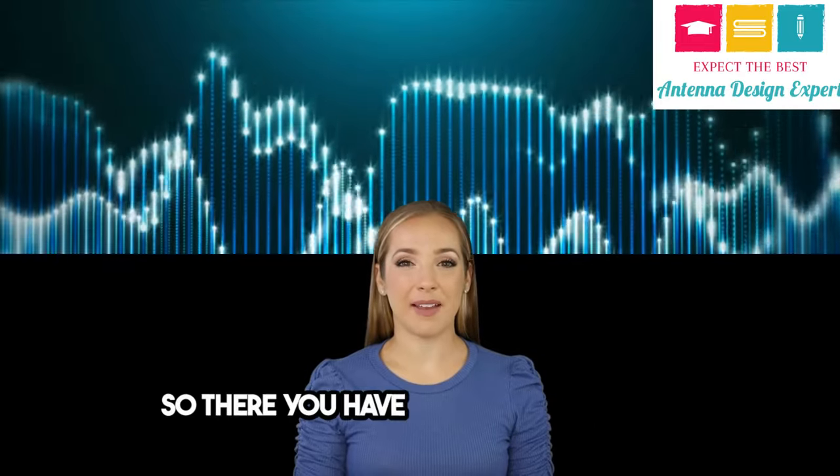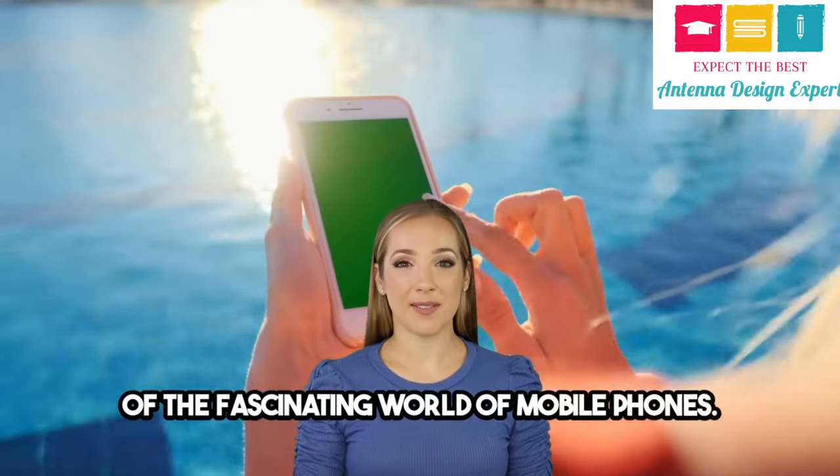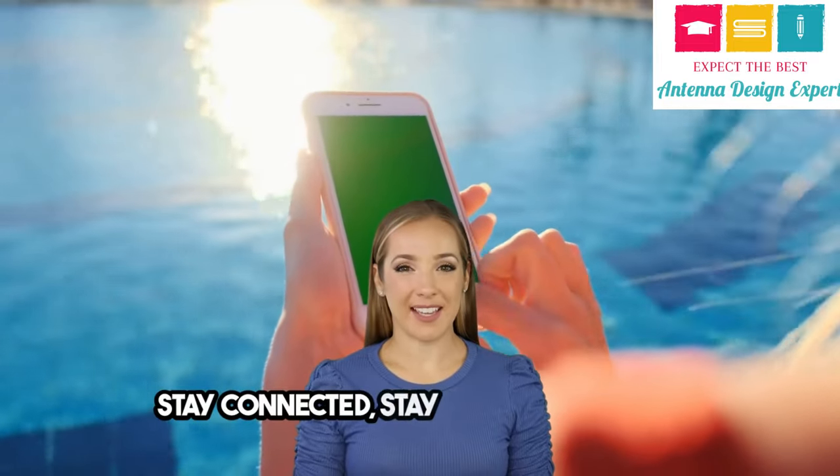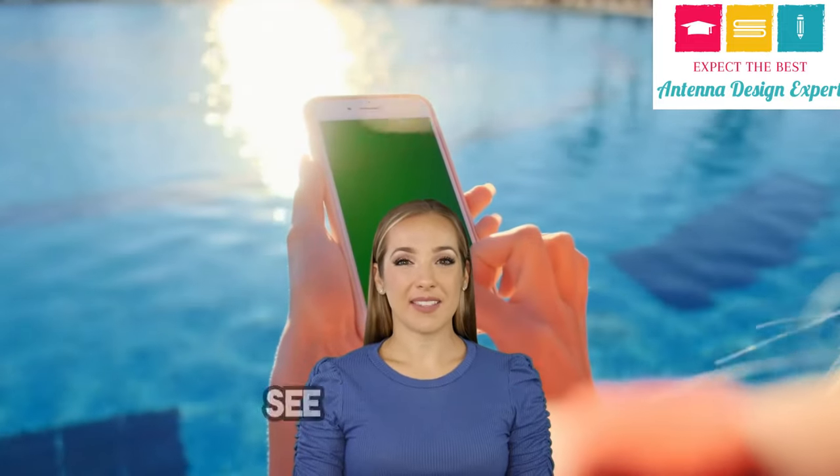So there you have it — a quick overview of the fascinating world of mobile phones. Stay connected, stay curious, and keep exploring the wonders of technology. See you next time!